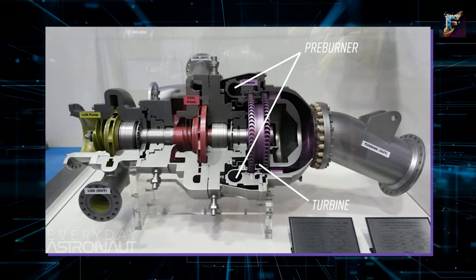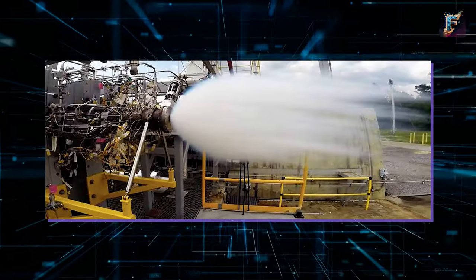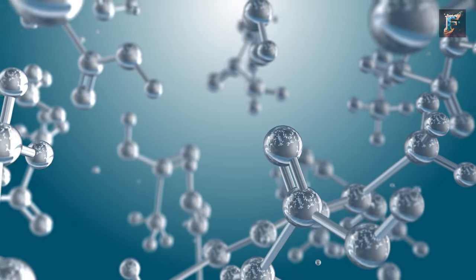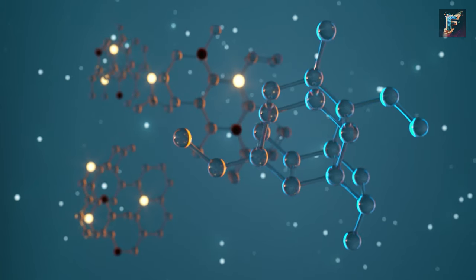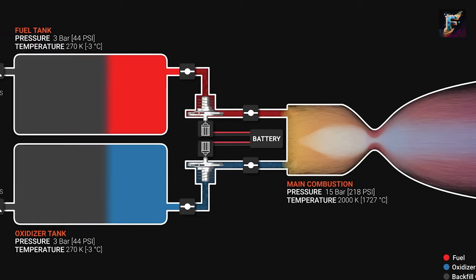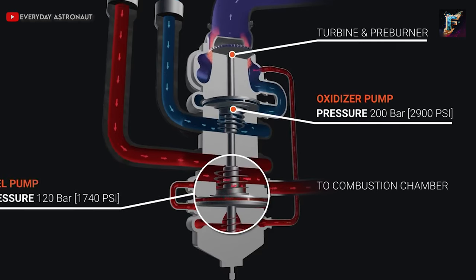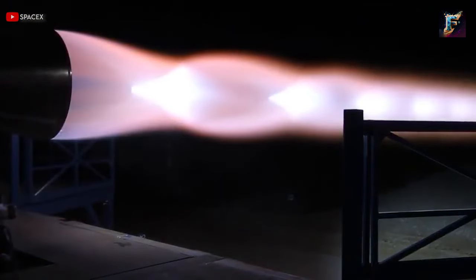When the cryogenic liquid reaches these turbines, it encounters a pre-burner — a miniature rocket engine. The pre-burner combusts the liquid just enough to transform it into a gas. However, since neither oxygen nor methane can combust on their own, there's a cross-connection between the two pre-burners. This connection allows a small amount of oxygen to mix with the methane flow and vice versa. Once combustion is achieved, the resulting exhaust gas is propelled into the turbine housing, spinning the turbine blades, which in turn rotate the pumps, sending the now gaseous propellants into the combustion chamber at extremely high pressure.